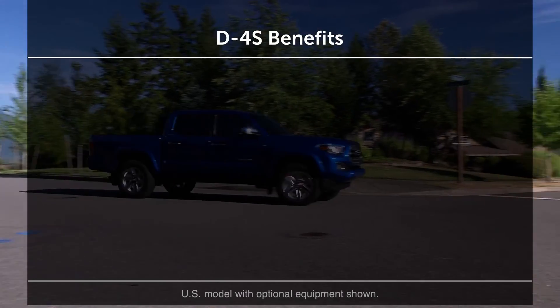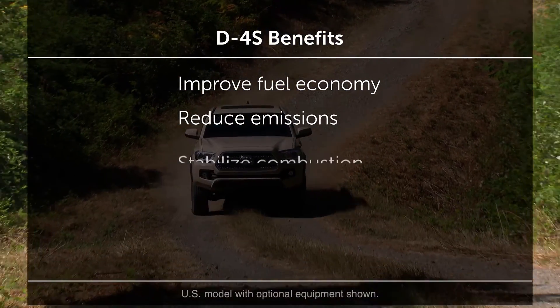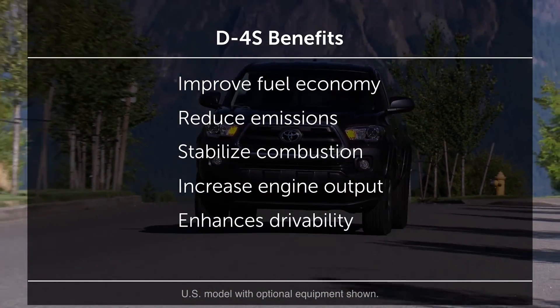The combined effect of the D4S system helps improve fuel economy, reduce emissions, stabilize combustion, realize high engine output, and enhance drivability.